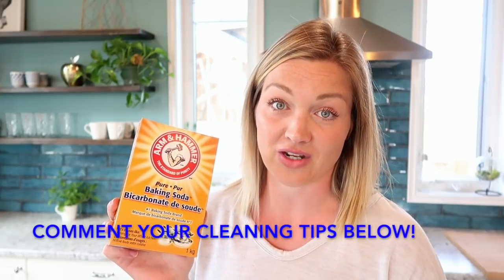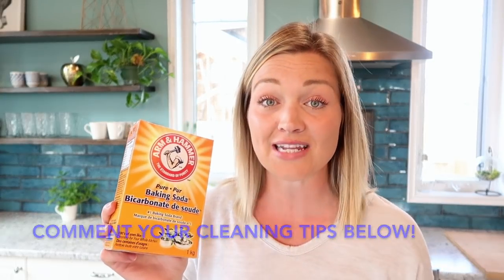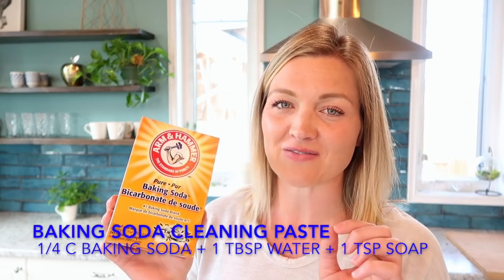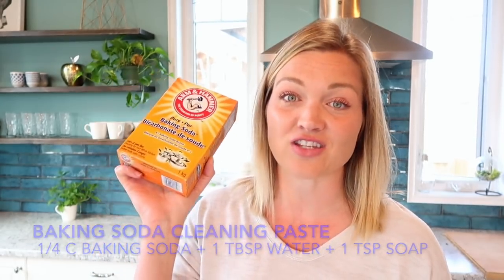For the soapy water, I put one teaspoon of regular dish soap, fill the rest with water, and add five or ten drops of essential oil. My next super favorite cleaning product is baking soda. I used to use a purchased cleaning paste, but I tested making my own with baking soda, water, and a bit of soap, and it works just as well. The top of my stove gets so shiny from this, and it's great for bathtub rings — especially when you spray with vinegar afterwards and it all foams up.